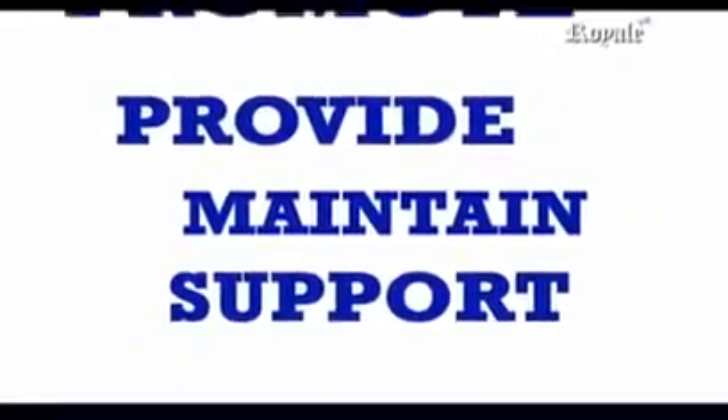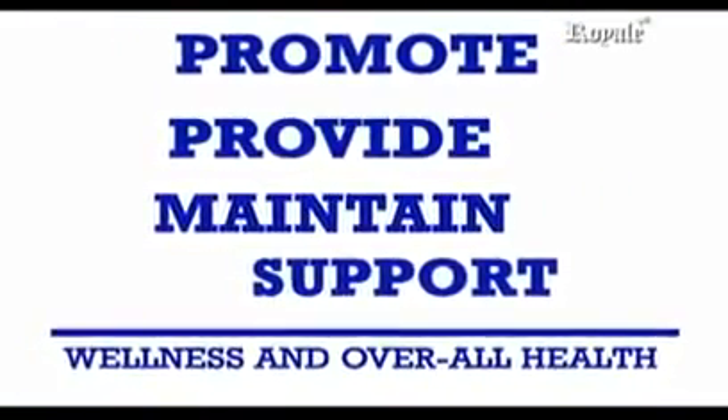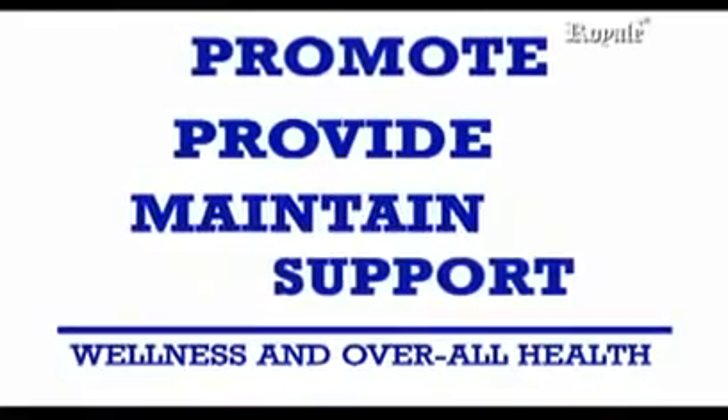So when sharing or selling your products, prefer using only 'maintain, support, provide, and promote wellness and overall health' in any presentation. You can consult your doctor before taking these supplements.